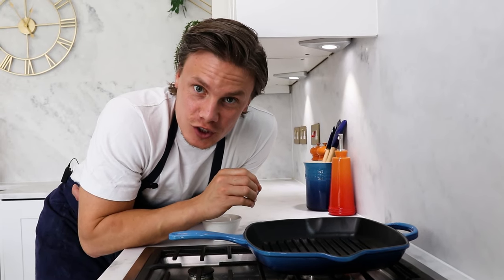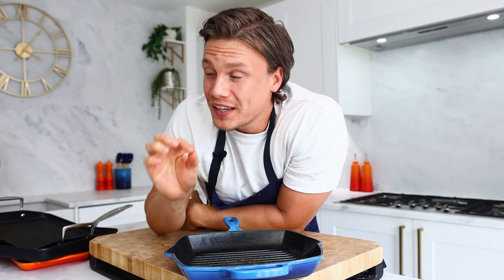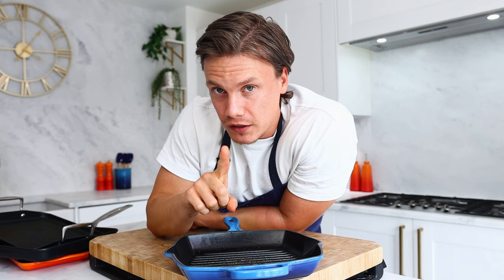If the water dissolves instantly like so, we're ready to get cooking. Le Creuset are so confident in their pans that you get a lifetime guarantee — but that's not for misuse, that's only for manufacturer's fault.